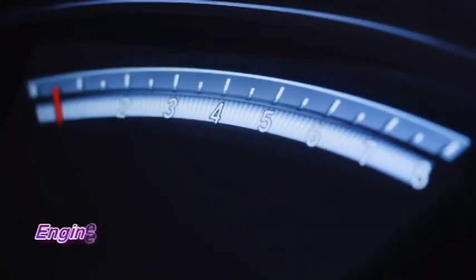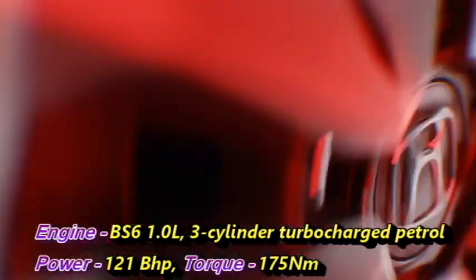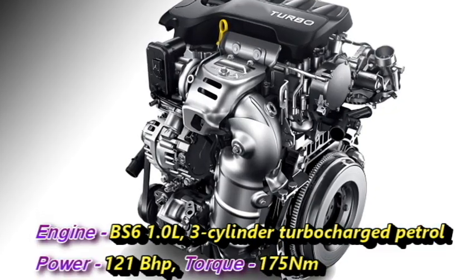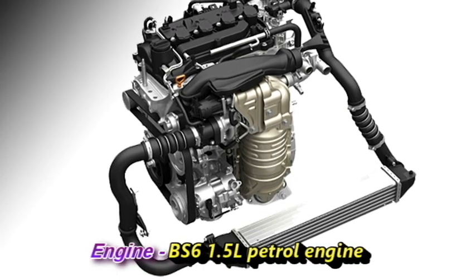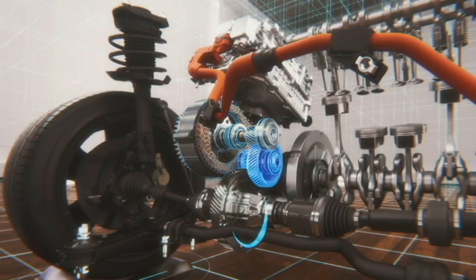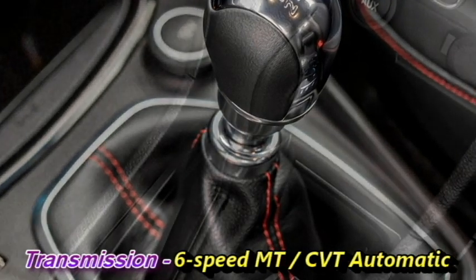Talking about the power, the SUV will be available with two engine options: a one-liter three-cylinder turbocharged petrol engine which can generate 121 bhp of power and 175 Nm of peak torque, and a 1.5-liter petrol engine. Honda may also add a hybrid powertrain. The engines will be mated to an optional six-speed manual or CVT automatic gearbox.